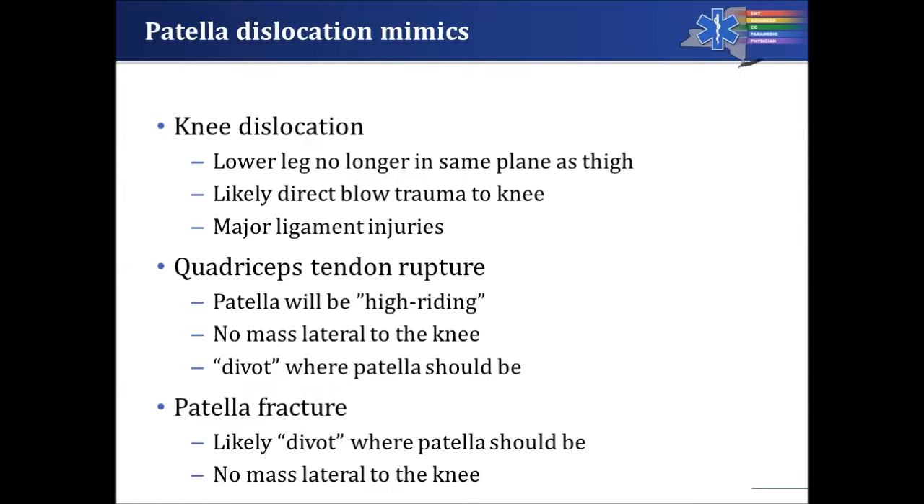Another mimic is quadriceps tendon rupture, where the patella will be high-riding — up on the leg rather than lateral. There'll be a big divot where the patella should be. The other possibility is a patella fracture, which can happen with direct blows to the patella. There'll be a divot where the patella should be, no lateral mass, and severe pain right over the middle of the knee.